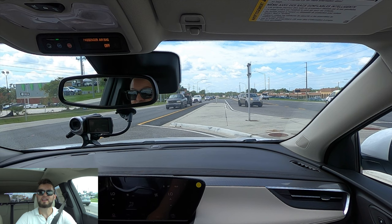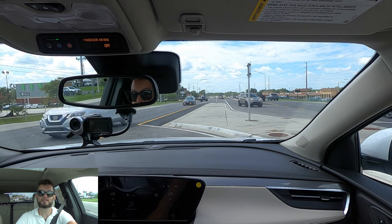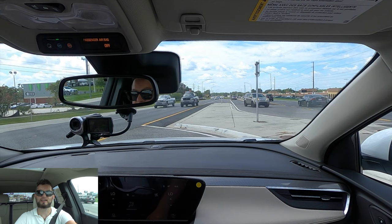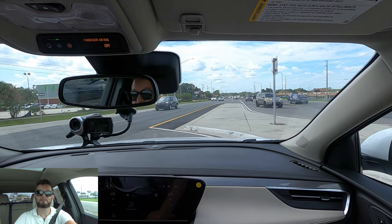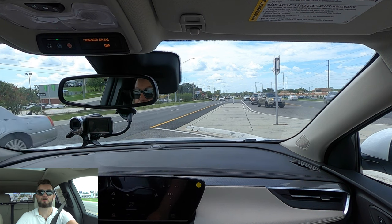Let me know your thoughts in the comments and if you're new to the channel consider subscribing. Check out the next video, merchandise website, and Instagram. Leave a comment and a like, and I'd like to thank Buick Lakeland for giving us this 2024 Buick Encore GX Avenir for our car review.